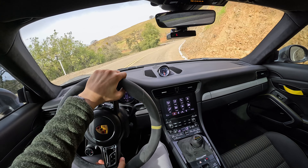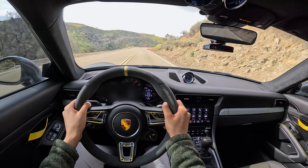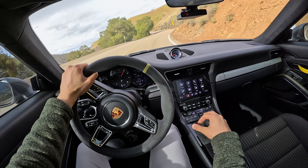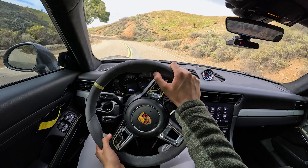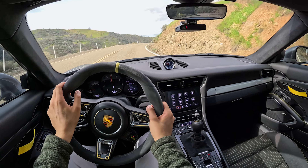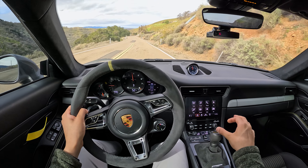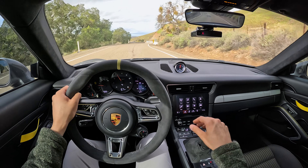Definitely getting the front end light. I really, really like the short shift kit. It's so tight, so notchy, so precise and easy to use — that's what you want in a shifter. I haven't compared this to OEM, but this feels phenomenal. This is one of my favorite shifters I've used in a long time.